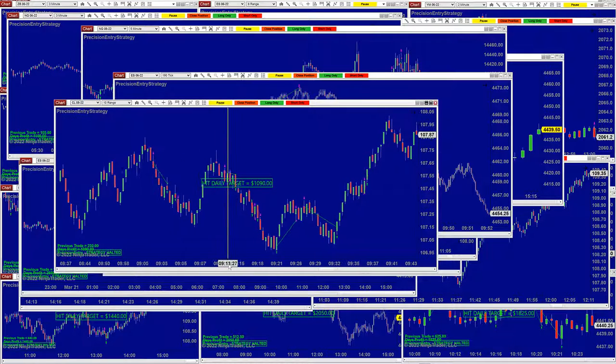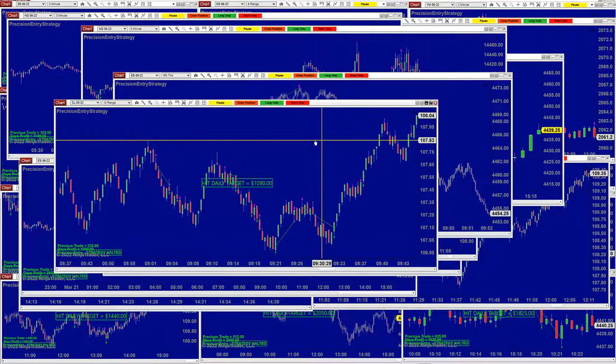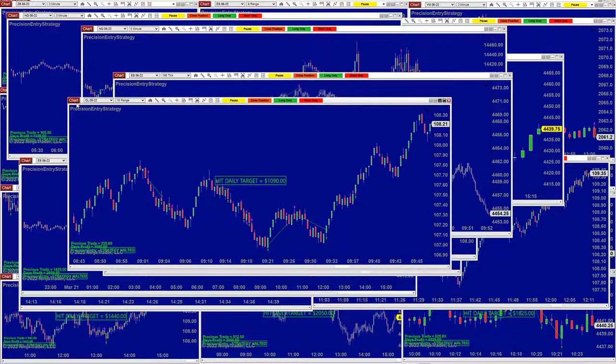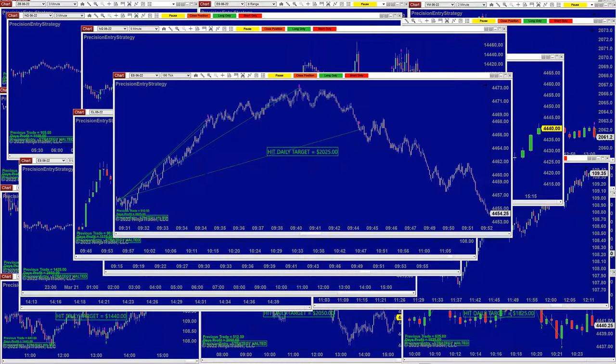On the CL10 range, it was a really lovely day. No losing trade — four trades, done. No losing trade on the 10 range. All of them on a $1,000 target.